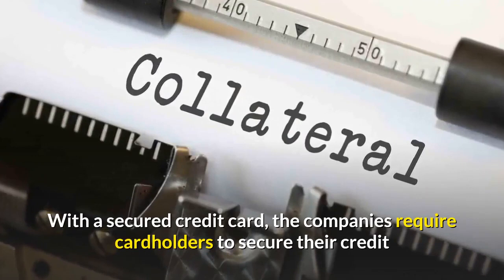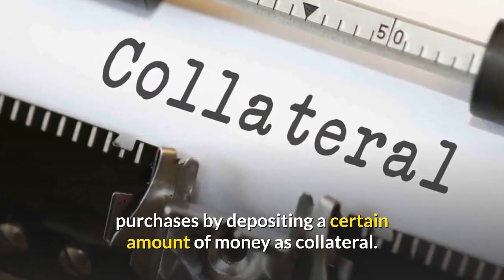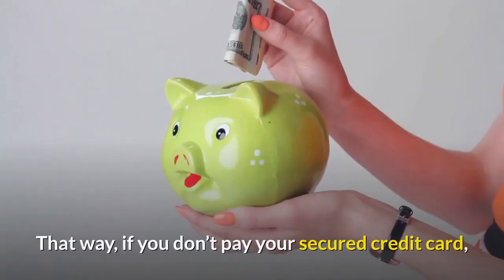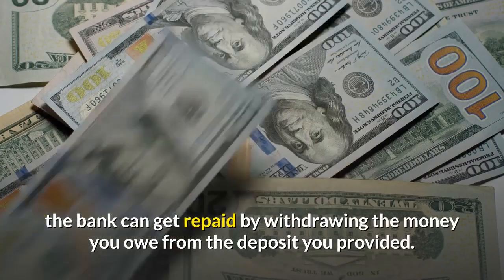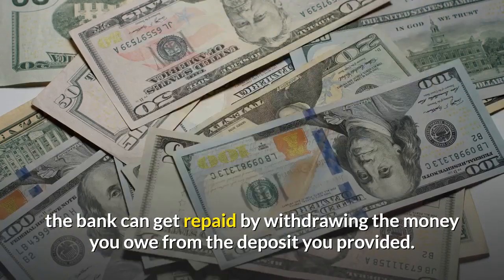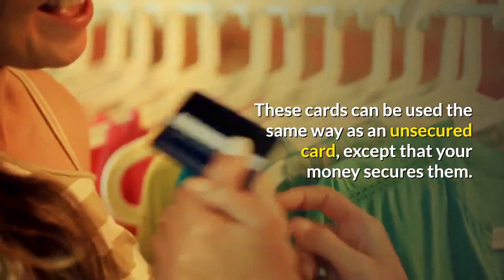With a secured credit card, the companies require cardholders to secure their credit purchases by depositing a certain amount of money as collateral. That way, if you don't pay your secured credit card, the bank can get repaid by withdrawing the money you owe from the deposit you provided. These cards can be used the same way as an unsecured card, except that your money secures them.